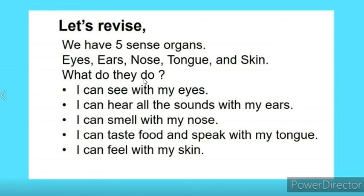What do they do? I can see with my eyes. I can hear all the sounds with my ears. I can smell with my nose. I can taste food and speak with my tongue. I can feel with my skin.